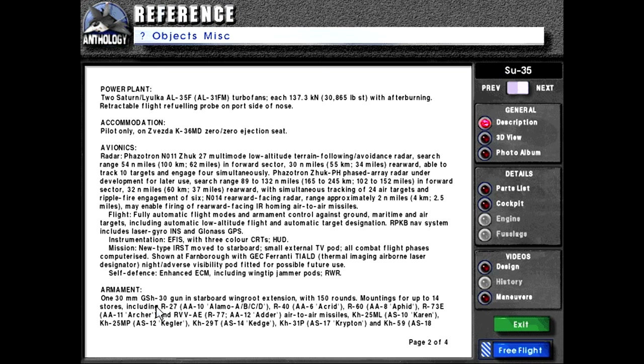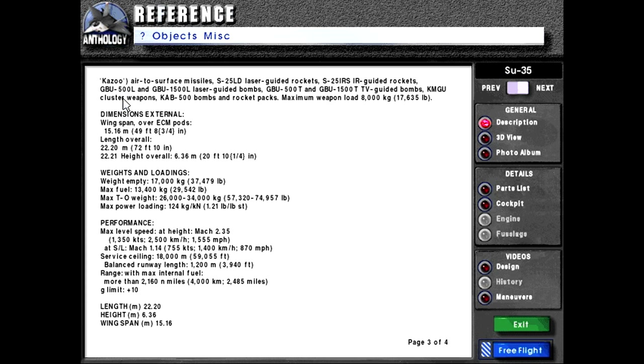Armament includes one 30mm GSh-30 gun in starboard wing root extension with 150 rounds. Mountings for up to 14 stores including R-27 or AA-10 Alamo ABCD, R-40 AA-6 Acrid, R-60 AA-8 Aphid, R-73E AA-11 Archer, and RVV-AE or R-77 or AA-12 Adder air-to-air missiles, as well as the Kh-25ML or AS-10 Karen, Kh-25MP or AS-12 Kegler, Kh-29T or AS-14 Kedge, Kh-31P or AS-17 Krypton.